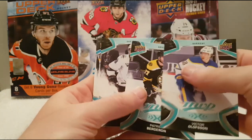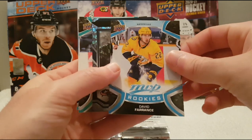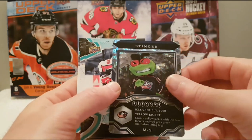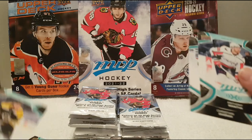Pack number five: Victor Olofsson, Bergeron, Hertl, and a David Perron MVP rookie. And we have a Stinger — Yellow Jacket from the Blue Jackets mascot. And Nick Ritchie Ice Battles.